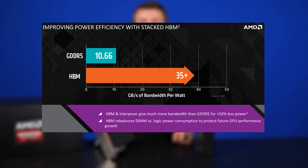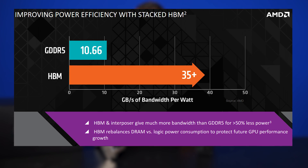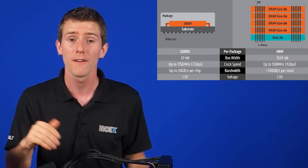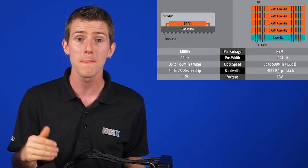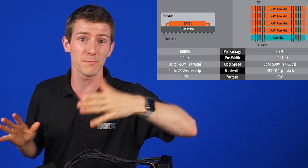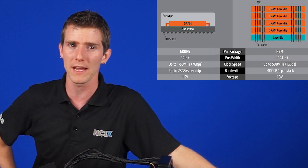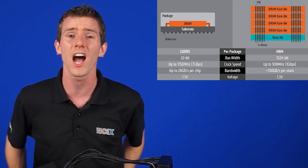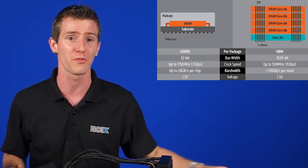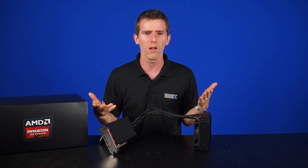So you reach this wall. HBM, through its design, is actually able to be way more efficient, handling up to three times the bandwidth per watt compared to GDDR5. It also features a super-wide bus — 1024-bit versus GDDR5's 32-bit. While GDDR5 can hit clock speeds in excess of 1750 megahertz, giving bandwidth of up to 28 gigabytes per chip, HBM's clock speed can hit up to 500 megahertz but with bandwidth greater than 100 gigabytes per stack, thanks to its 1024-bit interface. The voltage is only 1.3 volts for HBM compared to GDDR5's 1.5 volts.